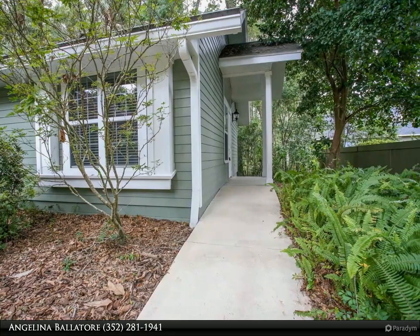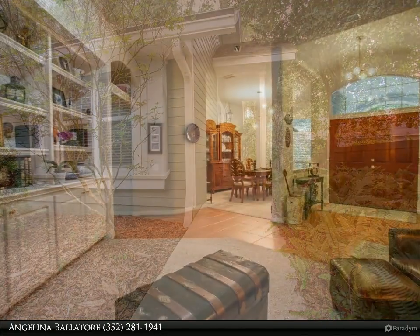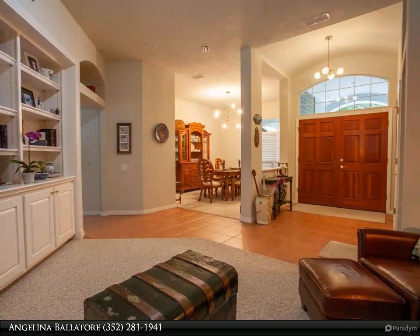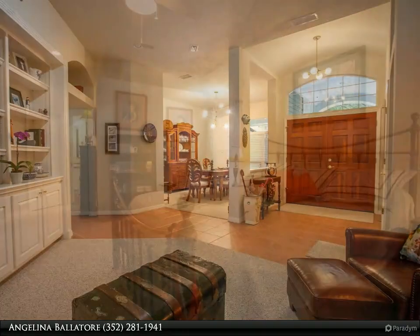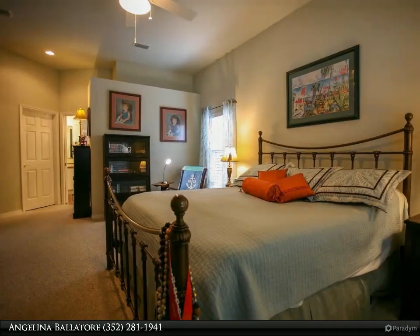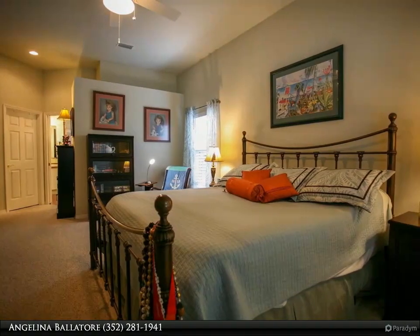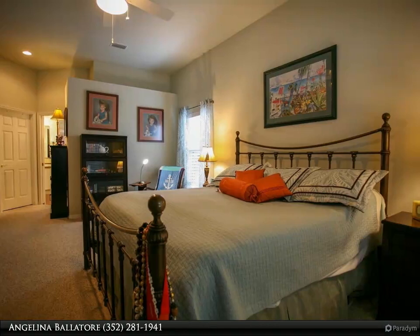This home was designed with functionality and family in mind without overlooking a great flow for entertaining. A massive multi-purpose bonus room overlooks secluded woods. A separate entry in-law suite with wheelchair-accessible bathroom and walk-in closet accommodates a multi-generational household.